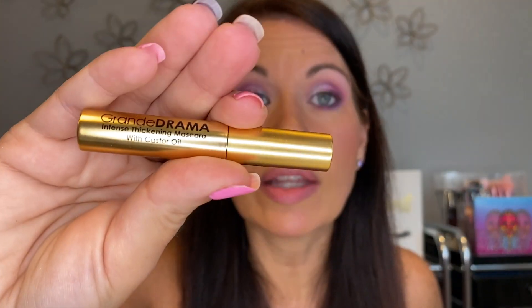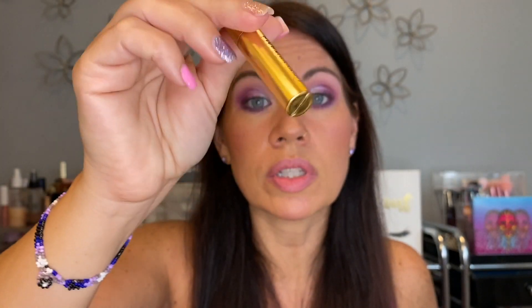Moving to brow products — I found another mascara in here, the Grande Drama intense thickening mascara. I forgot I had that, which is exactly why I want to do this. I got that from my friend Christy Pope who sent me a set for Christmas, so I need to put that closer with my other mascaras because I did really like it.